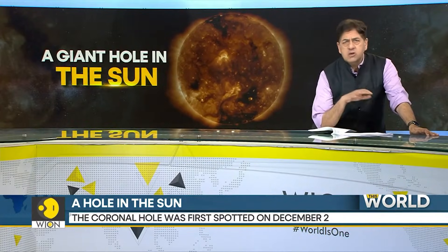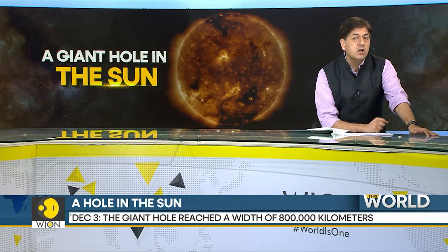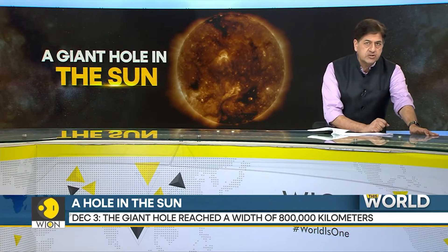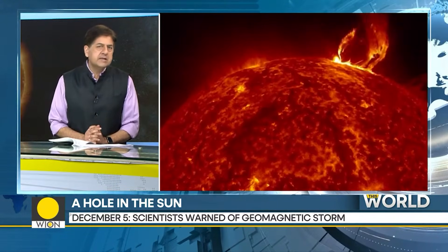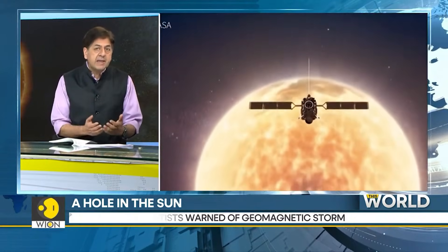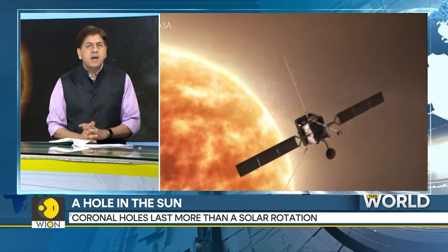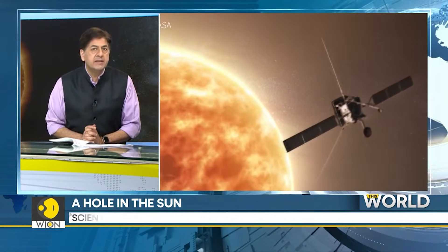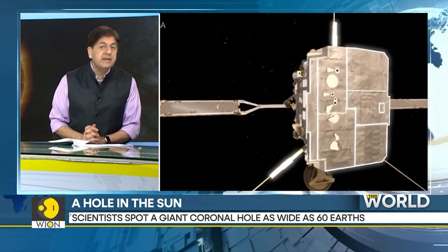Scientists were surprised, and also a little scared, because this hole started spewing streams of unusually fast radiation. Things became all the more scary on the 4th of December — that's when the hole started pointing directly at our planet. The radiation began coming directly towards the Earth, which meant our planet had to prepare for a geomagnetic storm — in other words, a disturbance in the Earth's magnetosphere.